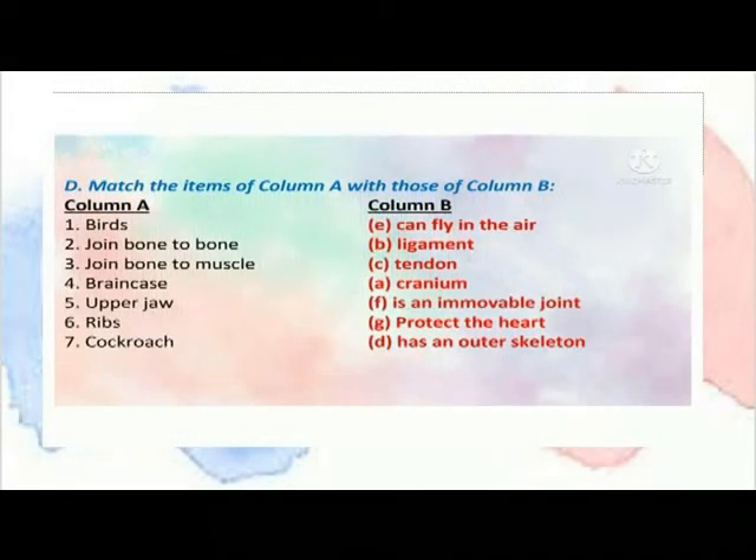Match the column: Join bone to bone — Ligament. Join bone to muscle — Tendon. Brain case — Cranium. Upper jaw — is an immovable joint. Rib — protects the heart. Cockroach — has an outer skeleton.